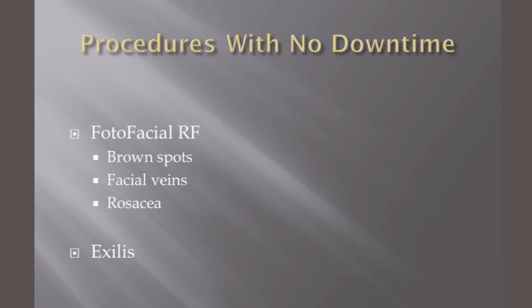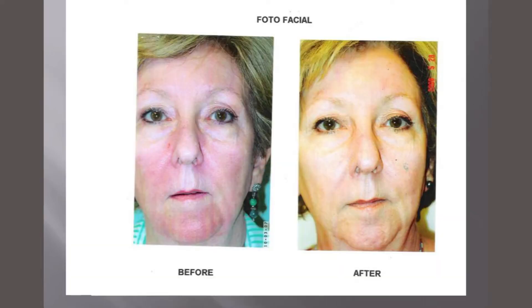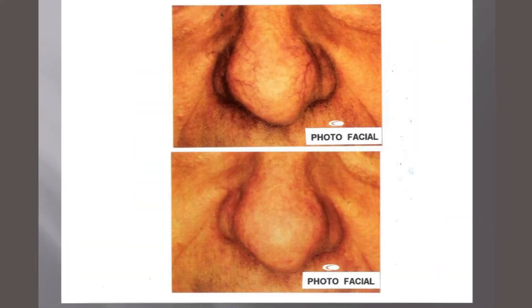I'm going to move now to some procedures that we do with lasers that don't have any downtime. We have a procedure called photofacial RF. This uses intense pulse light. It gets rid of brown spots, it gets rid of veins on the face, and it's good for treatment of redness and rosacea.